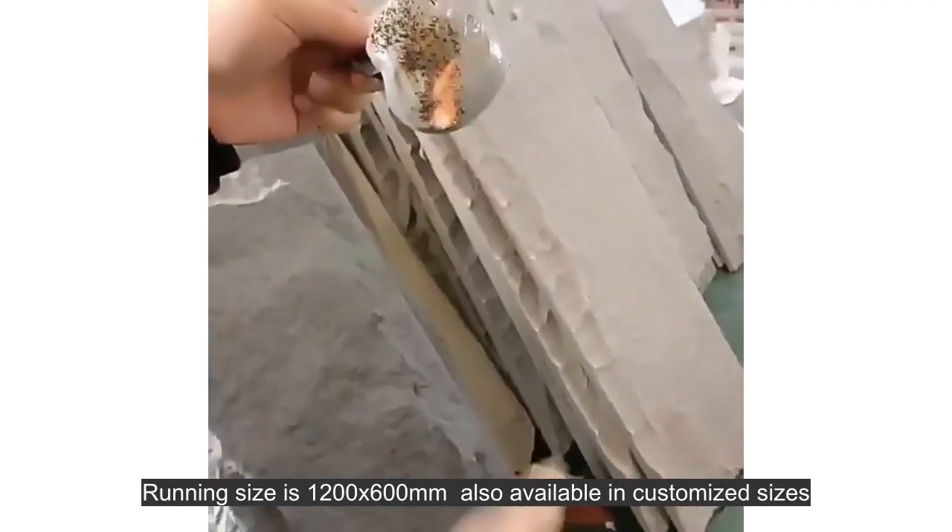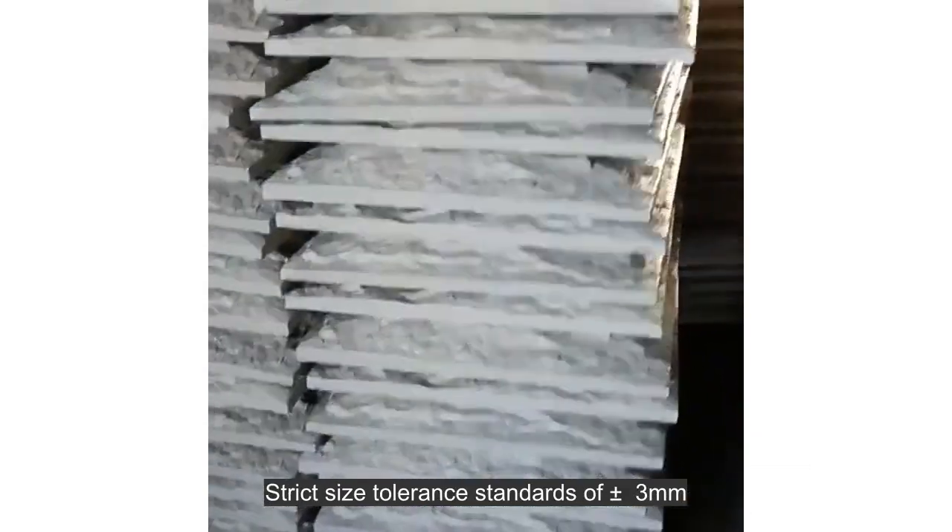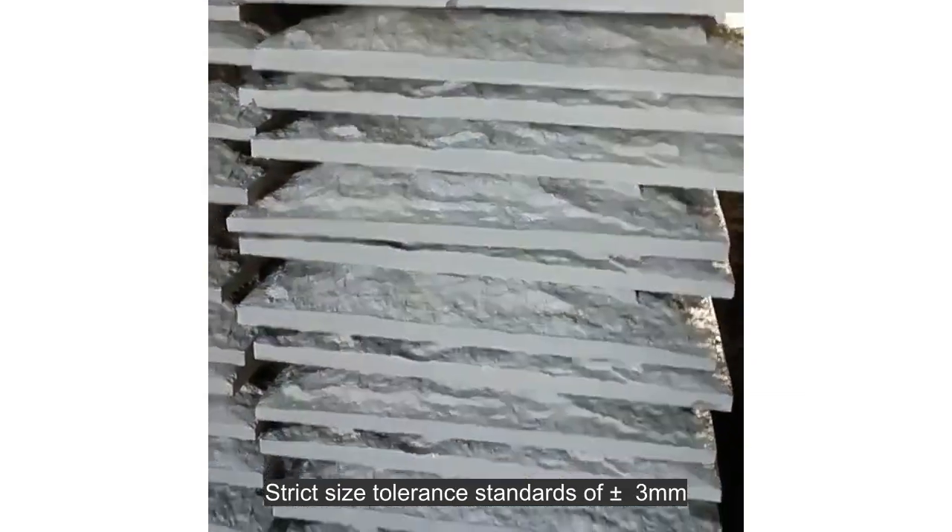Running size is 1200 by 600 millimeters, also available in customized sizes. Strict size tolerance standards of plus or minus 3 millimeters.